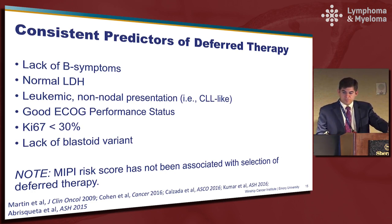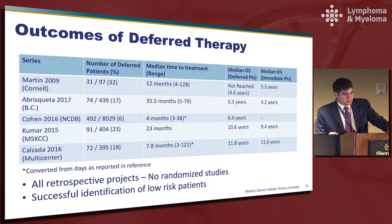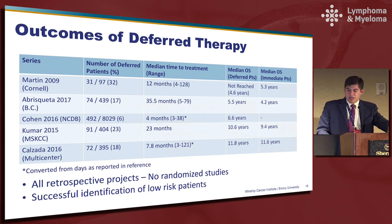This table summarizes several studies that have looked at the role of deferred therapy from a number of different centers. The median time to treatment has varied considerably. At this point, as deferred therapy is being considered more frequently, you probably have more patients being deferred longer. There has never really been a significant overall survival decrement by deferring therapy, although I would point out that all of these are retrospective projects — we don't have any randomized studies to support this approach. But I think it speaks to the fact that we've successfully identified low-risk patients just by doing a good clinical assessment.